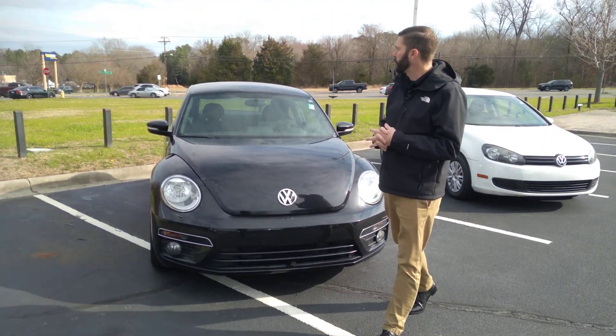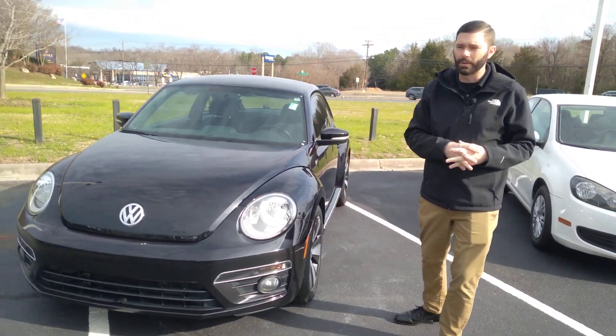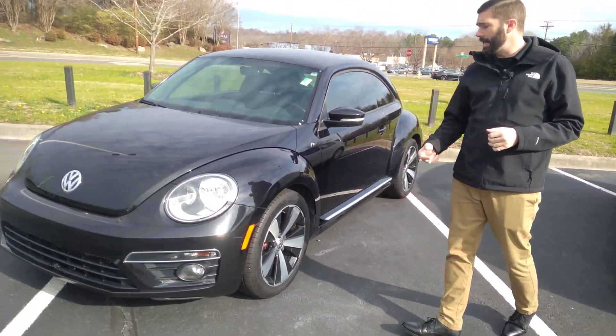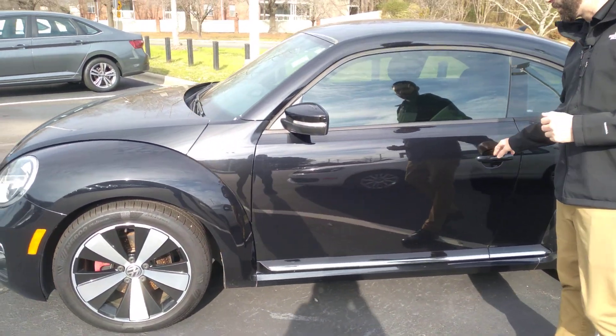Good morning Tanya, Chris Harmon here with Carolina Volkswagen. I sent you another text this morning to see if you had some time to come check out the Beetle today. It is a 2014, it is an R-Line, so it's going to give you the 2-liter turbo versus the 1.8 turbo in the regular Beetle.